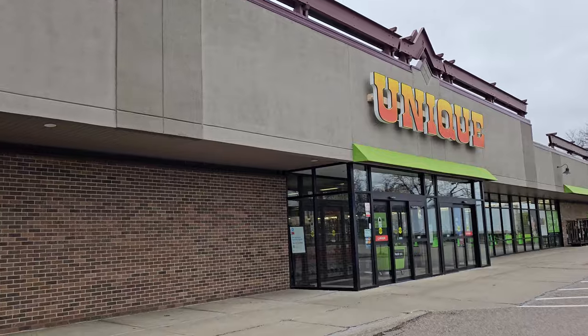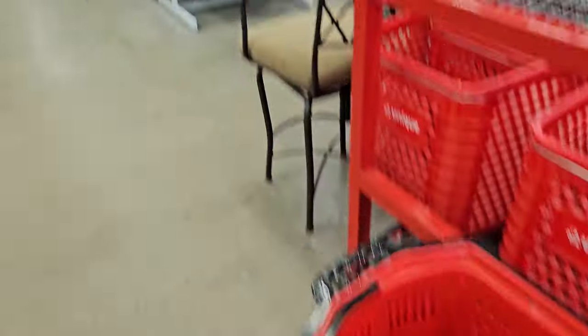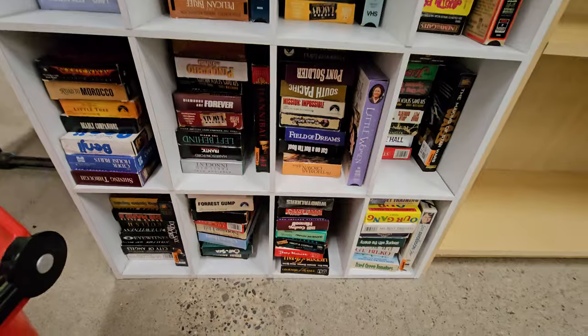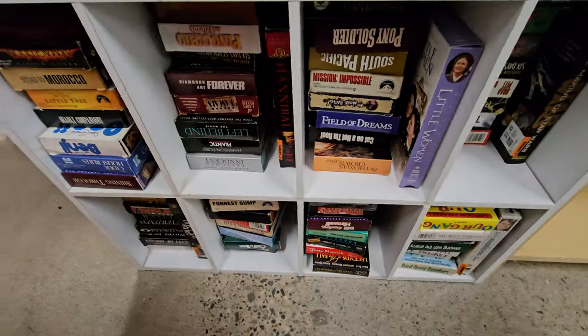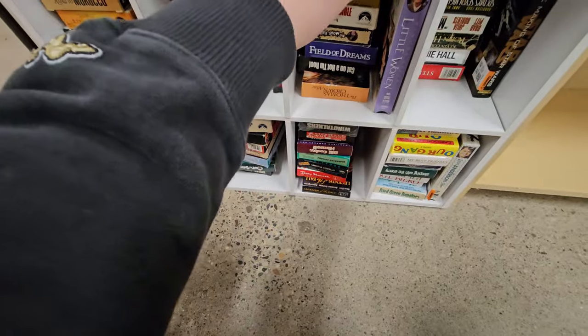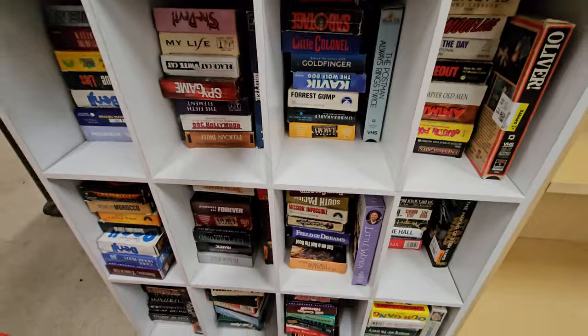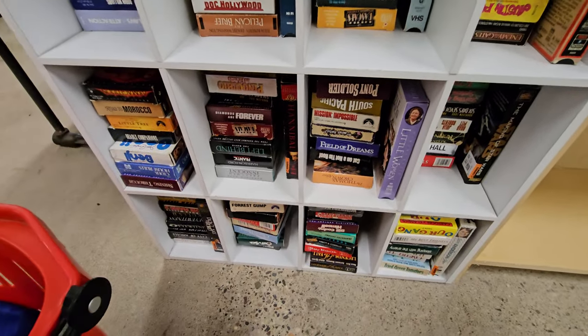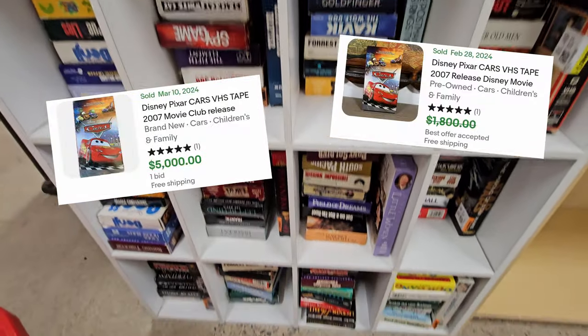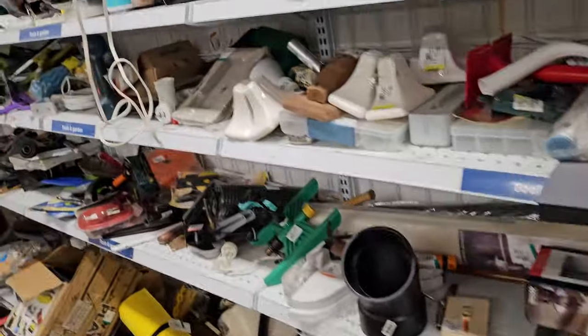Here is the Unique store. I didn't see a whole lot. Apollo 13, pink paper. There's one VHS I've always been looking for and it's CARS — one of the most expensive VHS tapes in the wild. Still have never found one. Let's check the tools.